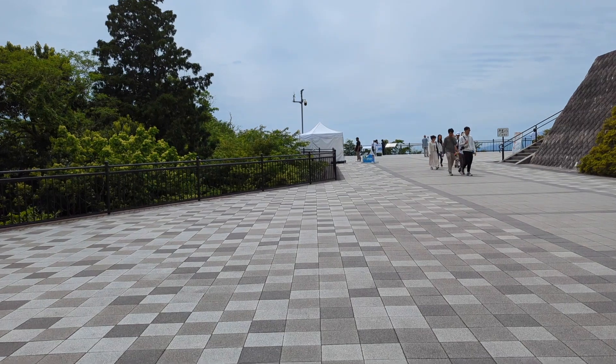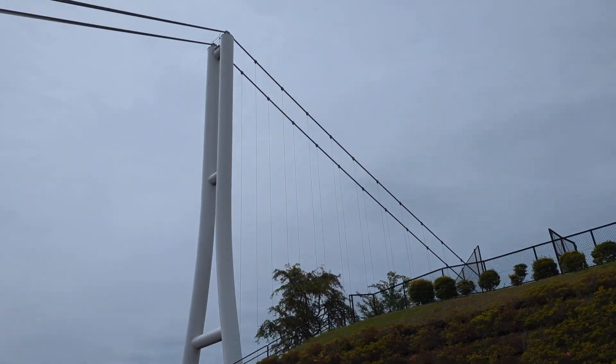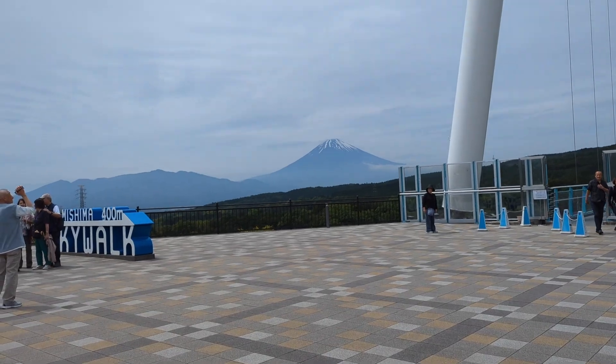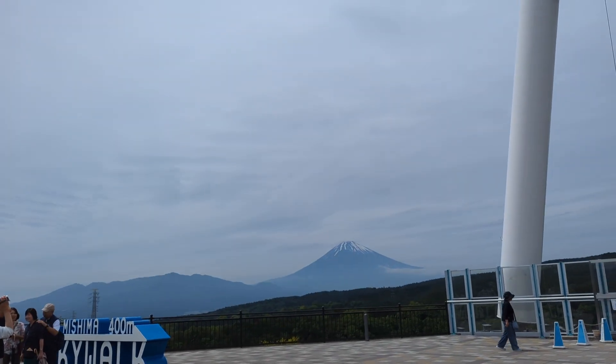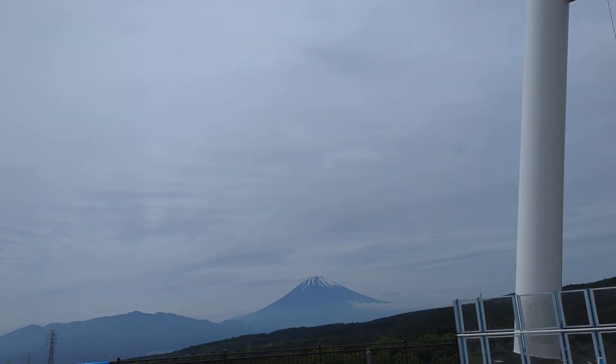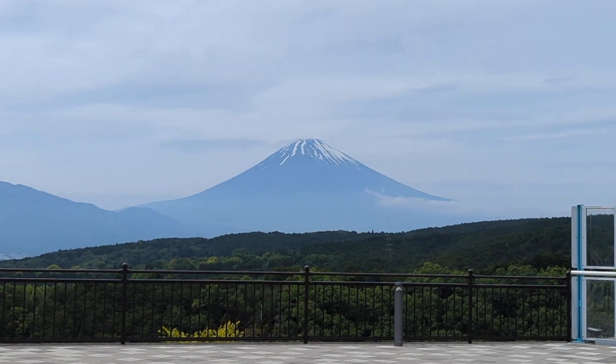We're towards the area — the largest suspension bridge in all of Japan. Really? Yep, it's 400 meters. Here it is — Mt. Fuji. A lot less cloudy than last year, but it's still there. It's not fully fully covered.